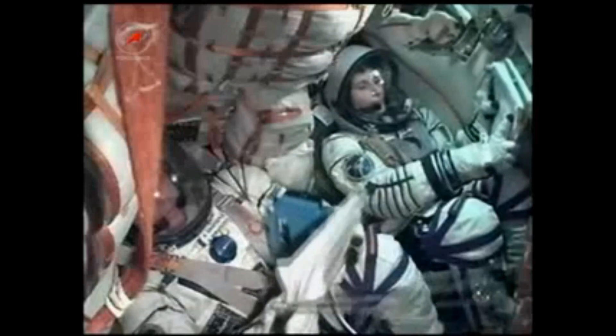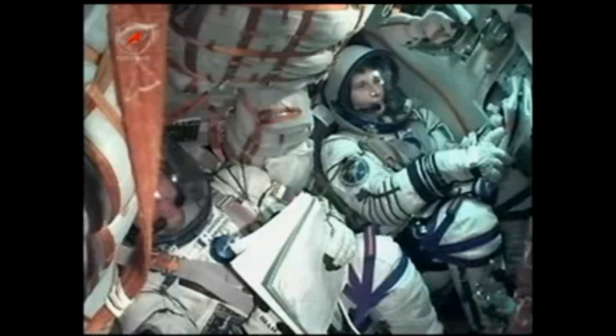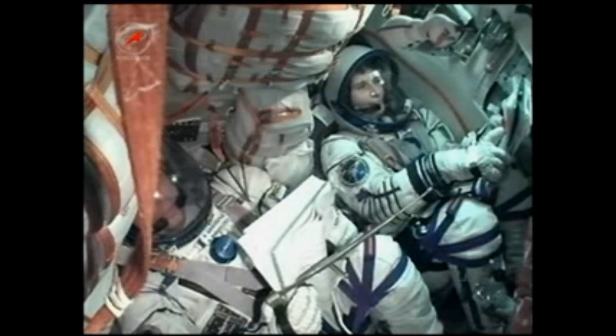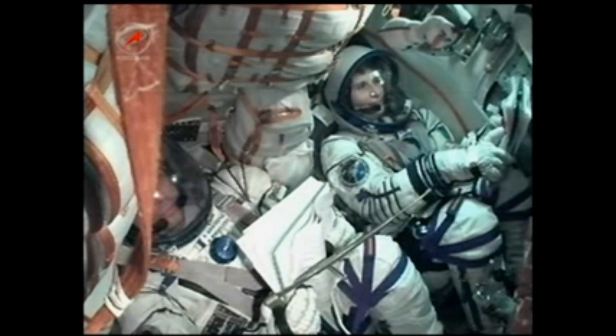Once the third stage delivers the Soyuz and the crew to orbit, a series of preprogrammed commands will be executed to prepare the spacecraft for orbital operations. Eight minutes into the flight, about 45 seconds remaining in powered flight for the Soyuz. All has gone very smoothly with this afternoon's ascent of the Soyuz TMA-15M spacecraft to orbit. The stored time-tagged commands allow many of the Soyuz's systems to be automatically activated by onboard computers at precise times.